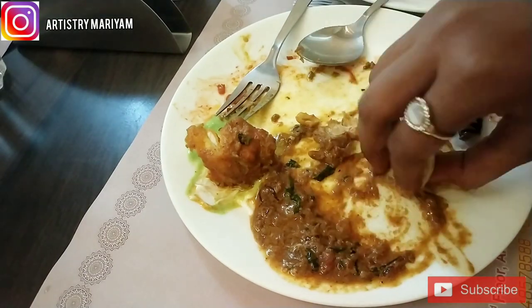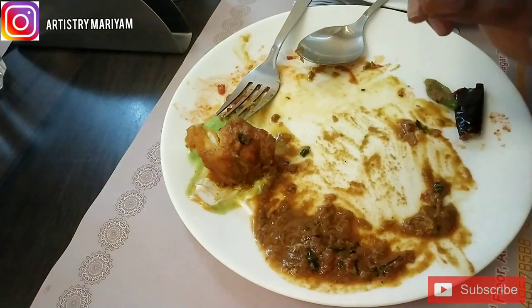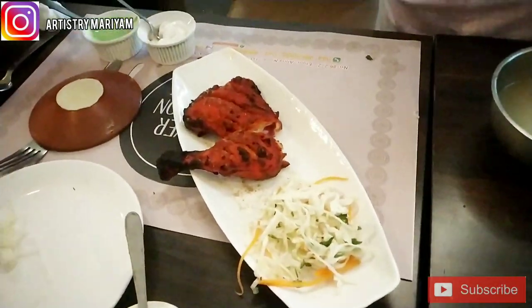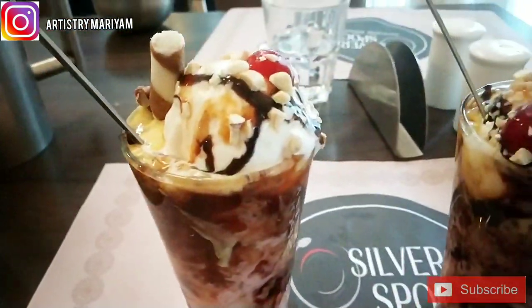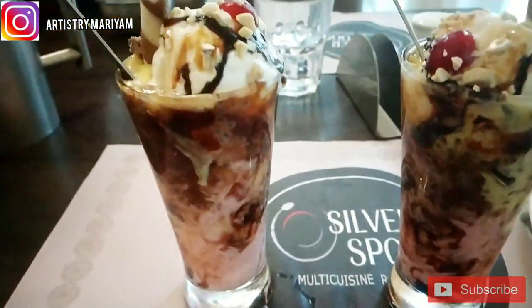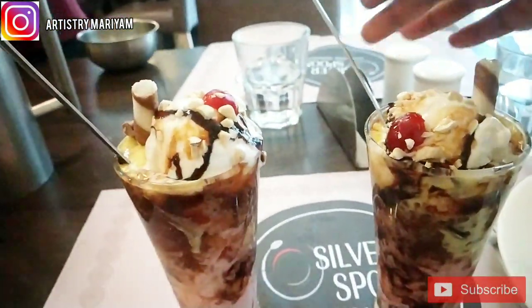That's why we recommend this restaurant — you will definitely love it. We also ordered Tandoori Grill Quarter, and for dessert we ordered Faludas. Finally, we ordered lime mint just for digestion.